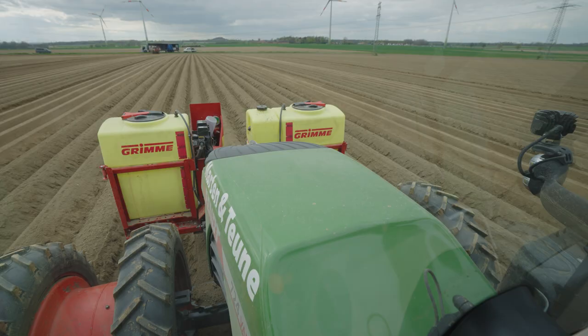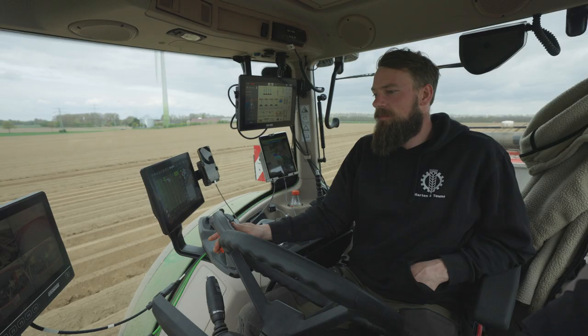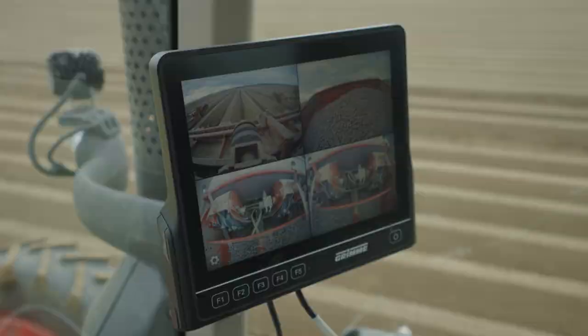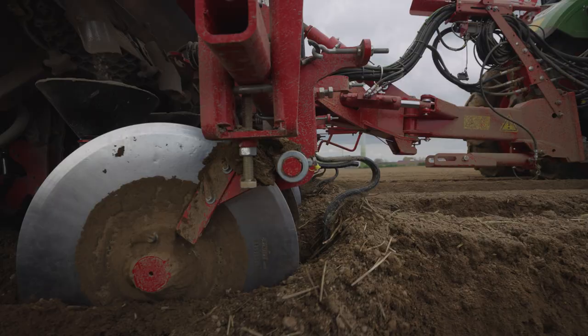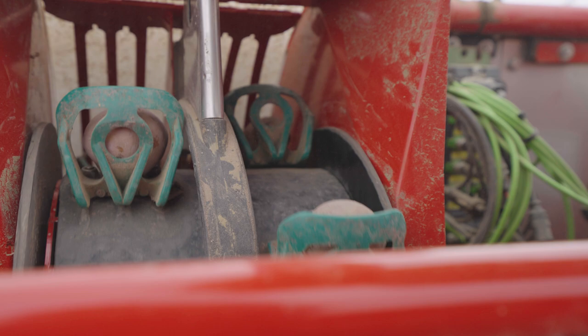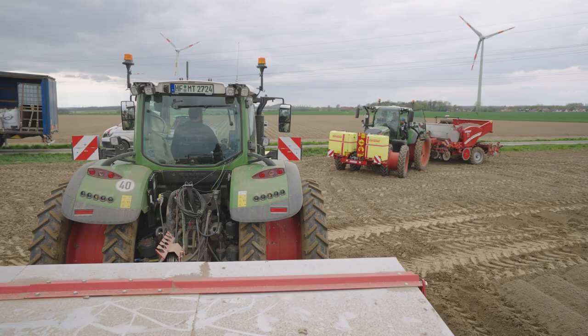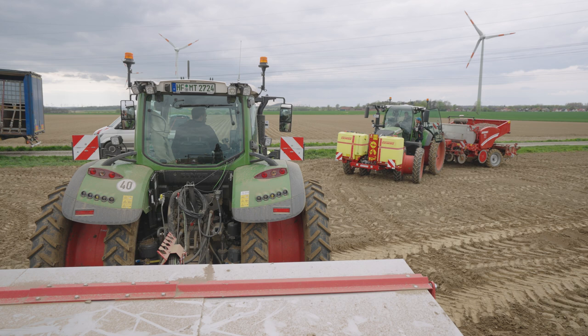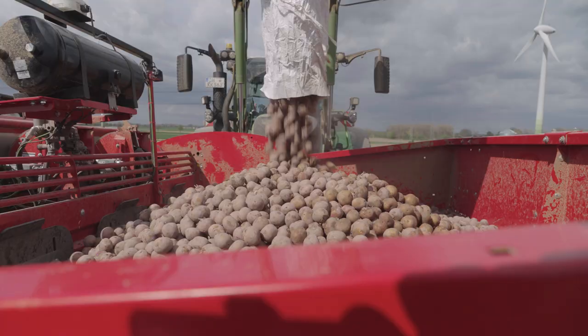There is a tank for the liquid application of a fungicide in the front hydraulics of the tractor. Two strips of fertilizer are applied per row, and the nutrients are applied to the side and underneath the crops at a distance of between five and seven centimeters. The distance between rows is set to 75 centimeters, and the distance between plants in the rows varies between 22 and 45 centimeters depending on the variety and the tuber weight. With propagation potatoes the distance between plants is smaller, but with potatoes for the food industry it is larger.